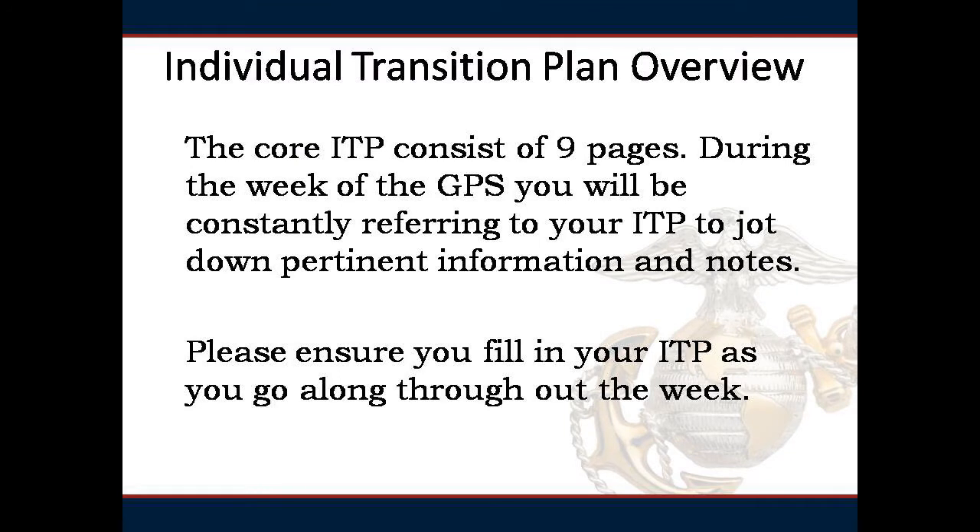Your pathway supplemental ITP will allow you to jot down all the information that is specific to your needs to be successful in your chosen field.